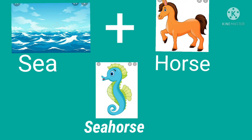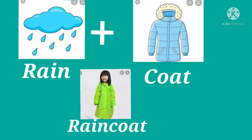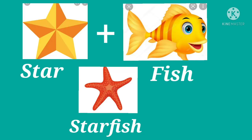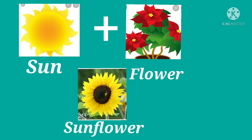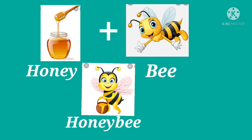Sea plus horse: seahorse. Rain plus coat: raincoat. Star plus fish: starfish. Sun plus flower: sunflower. Door plus bell: doorbell. Honey plus bee: honeybee.